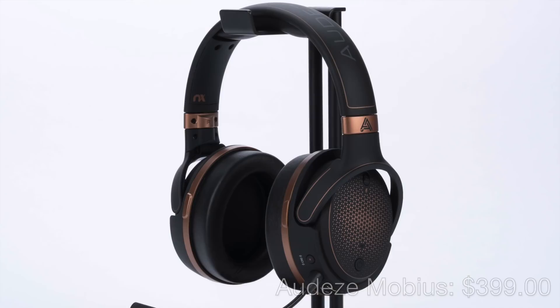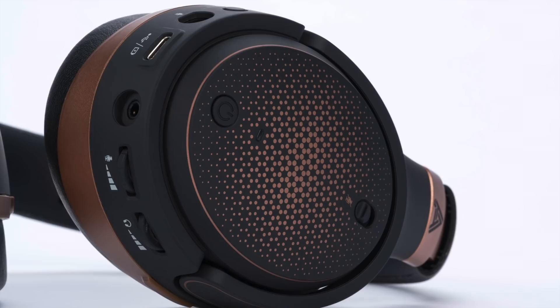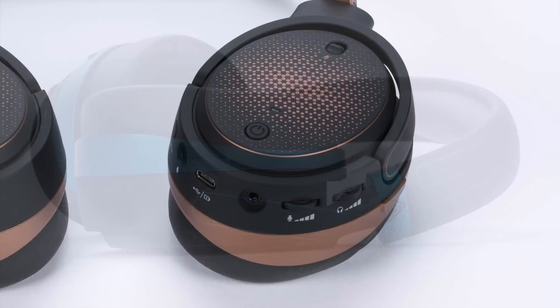Audeze will be at CanJam with two new headphones, both of which I'm very excited about. Let's start with the Mobius. We did a whole episode of HeadFi TV about the Mobius very recently. The Mobius is — and I hate saying this for all the preconceived notions these words will conjure — it's a gaming headset, but it really is so much more. First, it's an affordable Audeze closed-back planar magnetic headphone. It's active only, driven by a built-in balanced amp with up to 1 watt per channel output. It can be driven wired via a 3.5mm analog jack or using its built-in USB DAC via USB-C.